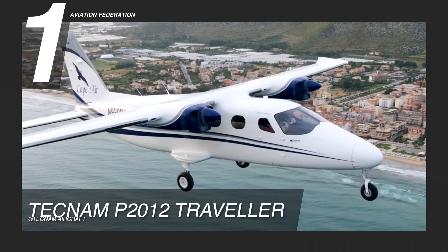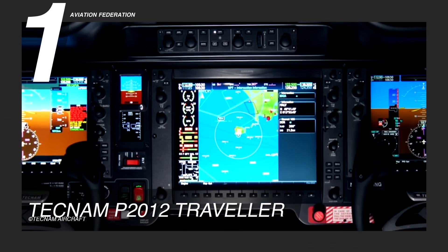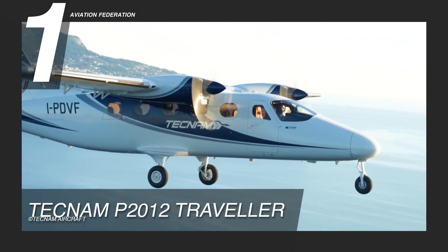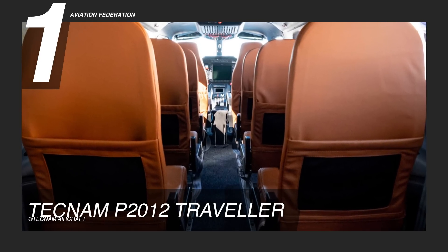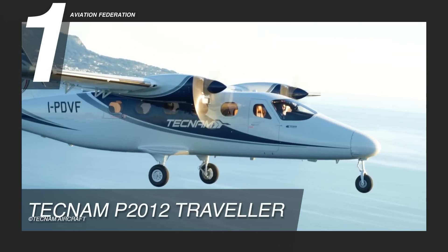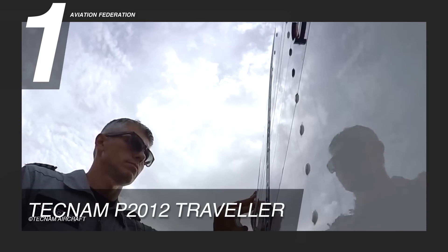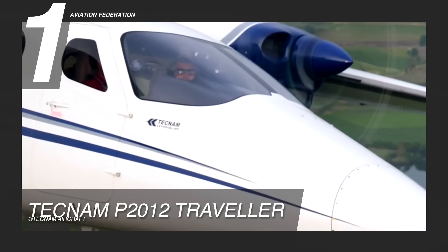The Tecnam P-2012 can be outfitted with TKS Ice Protection, which is certified for flight in known icing conditions, weather radar, and storm scope. This allows for a safe flight mission that will always be on time. Onboard, there is room for up to 9 people. Each passenger has a separate window, a USB port, an armrest, a cup holder, and outlets for fresh air or hot air. There is air conditioning, ventilation, and heating for the cabin, so it can be used in any climate. This plane also has a large cabin door that makes it easy for passengers to get on and off, as well as two doors for the flight crew. This Tecnam aircraft has an asking price of over 2.6 million US dollars.